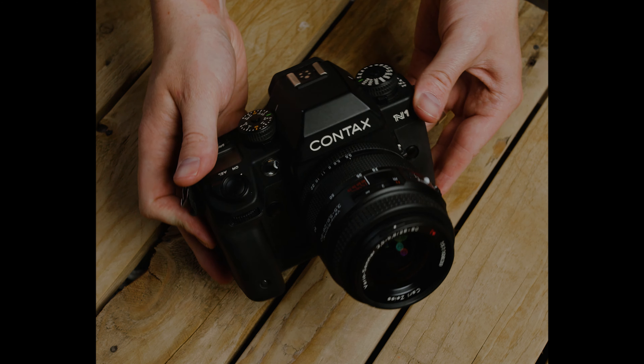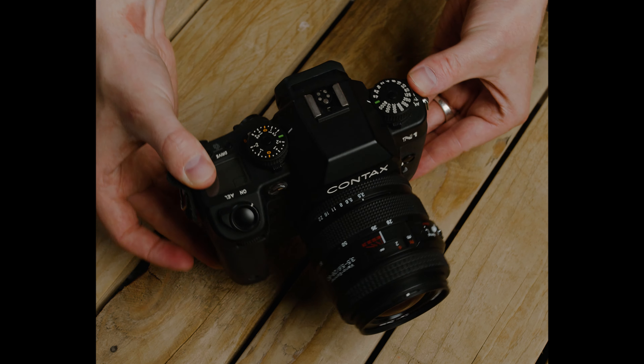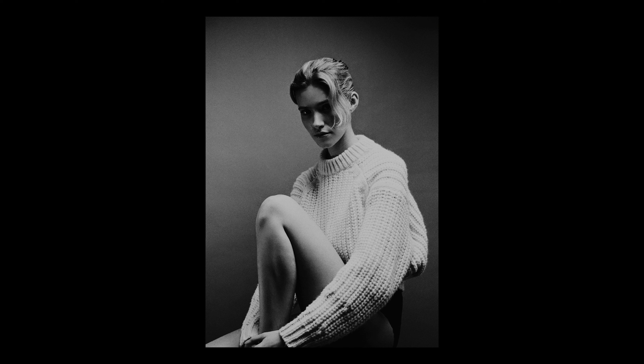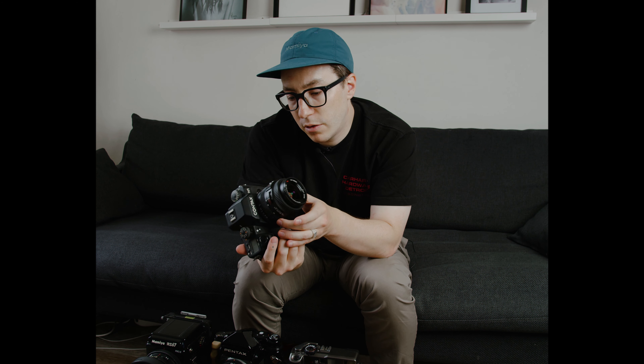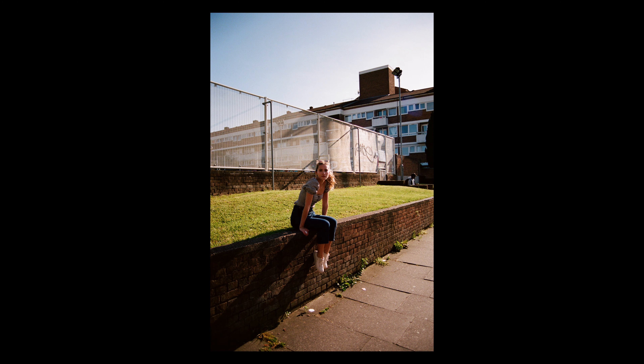Next up, we have the Contax N1. This was featured on the channel once or twice quite a while ago. Honestly, I haven't used it recently, but I really want to. I'm going to make a point to use this again this year. It has a Carl Zeiss 28-80 zoom lens, which is a really nice lens. Keep your eyes peeled — hopefully this will be on the channel in the future. It's also a really nice-looking camera; probably one of my favourite looking 35mm cameras that I know of.